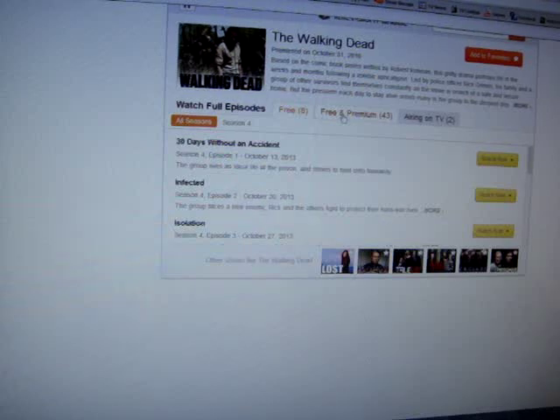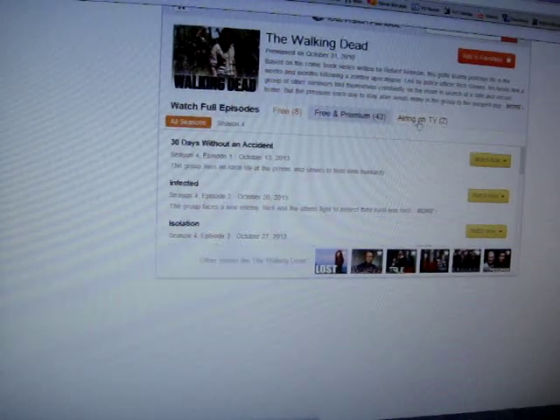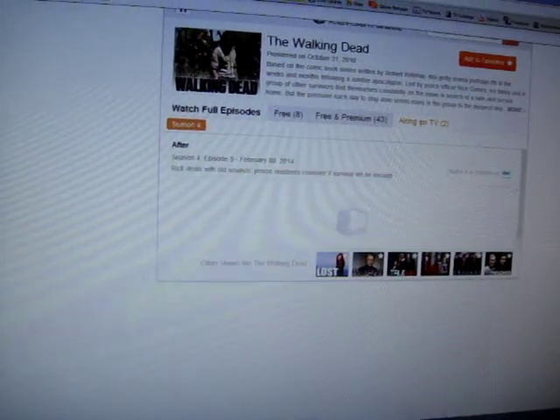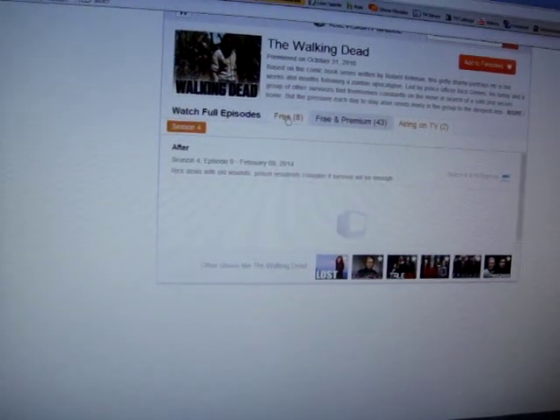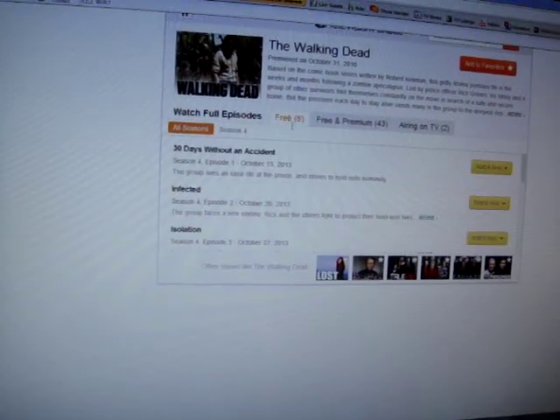It gives a list of free sites and premium ones, and shows what's airing on TV. So it gives an actual TV guide with the next showing date. That's pretty cool.